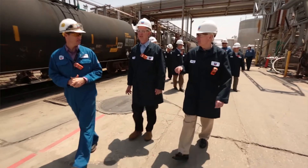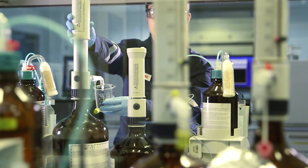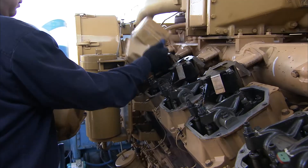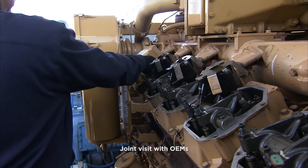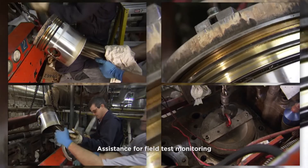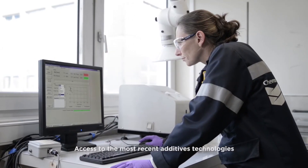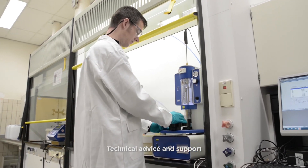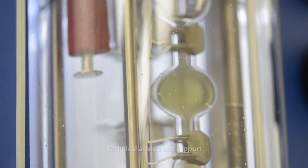So to conclude, let me summarize how Chevron Oronite can help you win. Oronite provides close support for your product development — for example, joint visits with OEMs, assistance for field test monitoring, access to the most recent additive technology, and technical advice to help your customers optimize their engine operations. Thank you for your time today and please don't hesitate to contact us if you would like to receive more information about our ongoing developments.